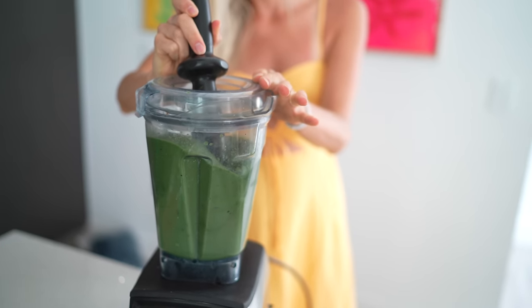Hi you guys, Erin here at Eat Move Rest and welcome back to the kitchen. So today we're going to be talking about blending and juicing.